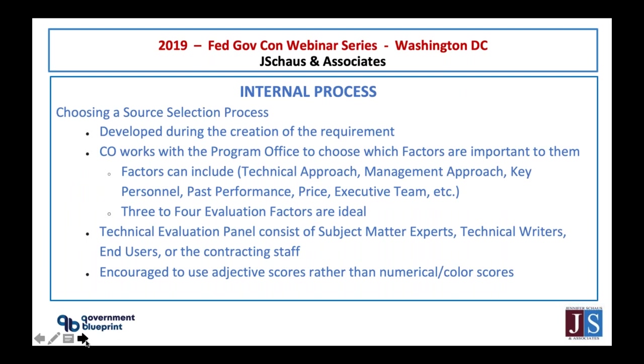For anything over $250,000, there is a source selection process. The source selection process is involved during the creation of the requirement. The contracting officer and the program office choose what factors are important when evaluating your proposal — anything from technical approach, management approach, key personnel, task performance, price, executive team, et cetera. Normally, they want to choose about three to four evaluation factors.